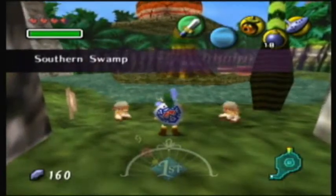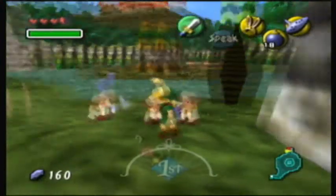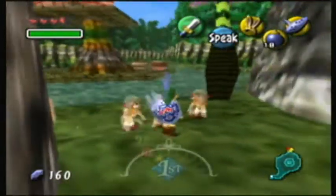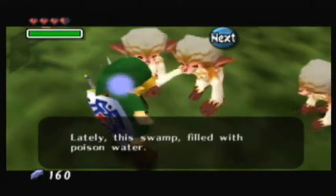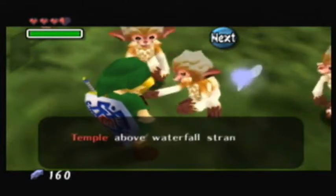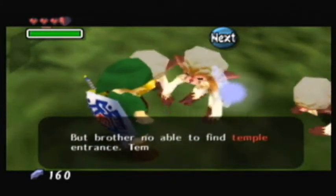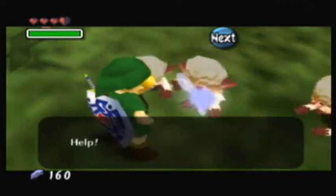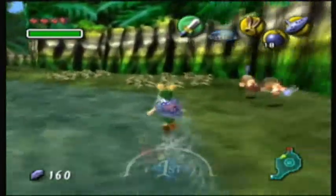Upon doing that and leaving, we find out there's a problem with the swamp. A monkey stops us and tells us: lately the swamp has been filled with poison water, the temple above the waterfall is strange, and his brother went to the temple but couldn't find the entrance because the temple is for Deku only — and now his brother has been captured by the Deku and is in the palace.